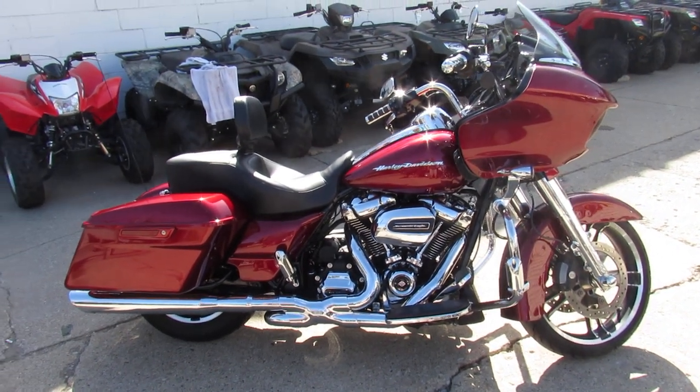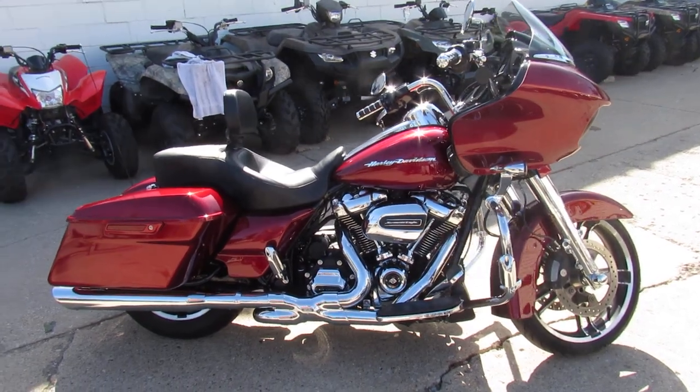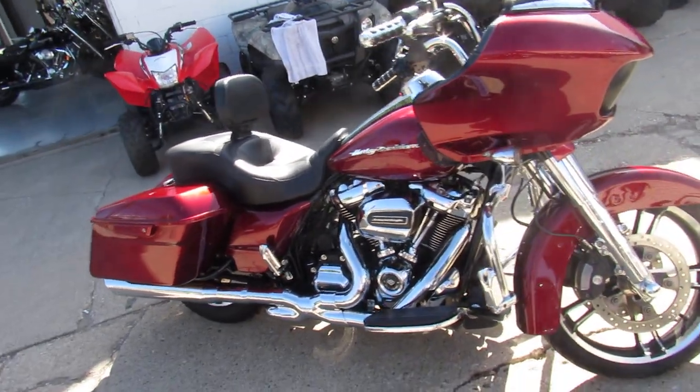Hey guys, it's ApprovalPowersports.com here doing some videos on the used Harley Davidsons. Just got another truck load in, this one was on it — super nice one guys.